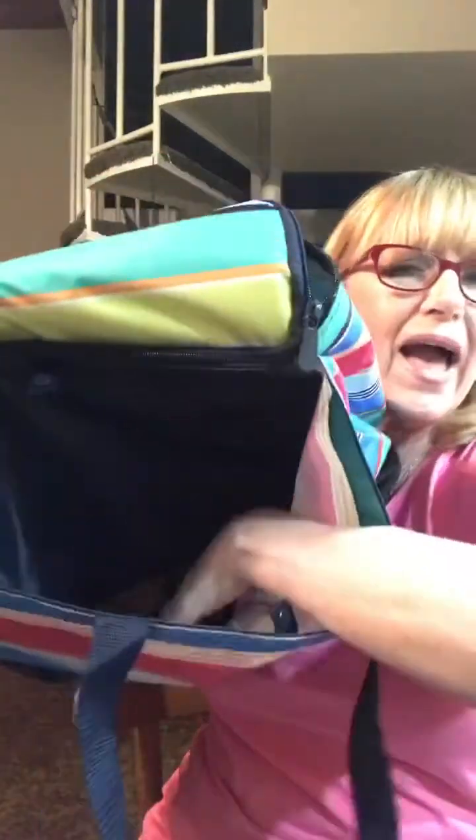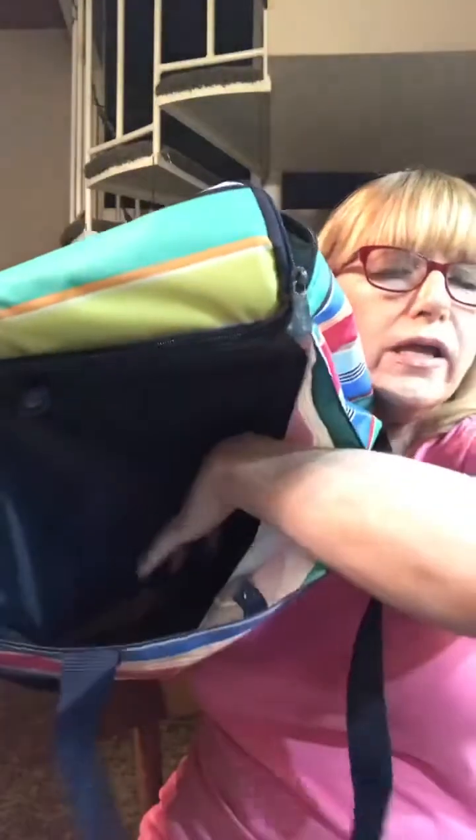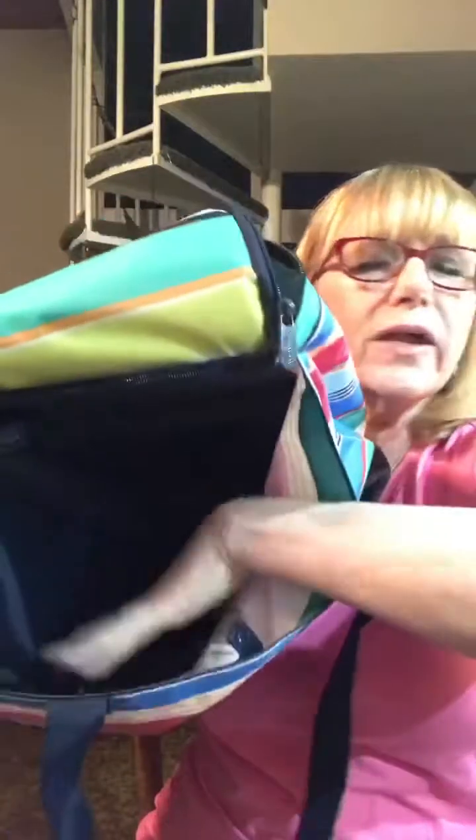What I wanted to show you is: first you've got your handle, then you've got a snap here, so you can put all kinds of things — snacks, napkins, blankets, whatever you need for your outing.